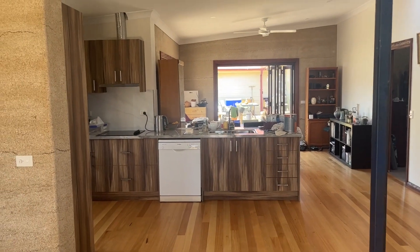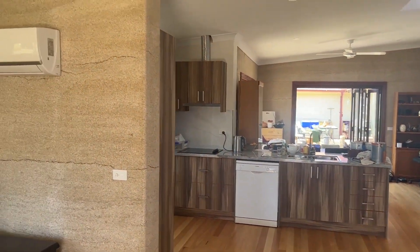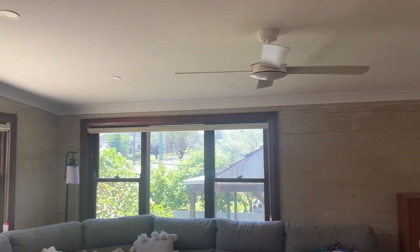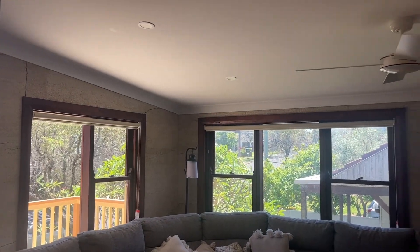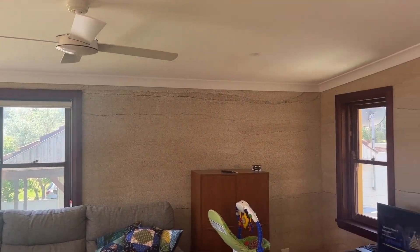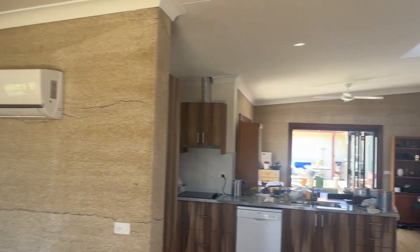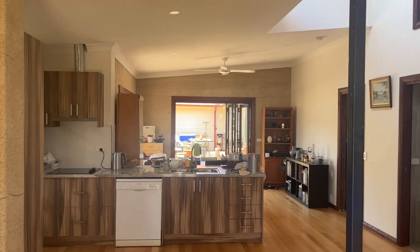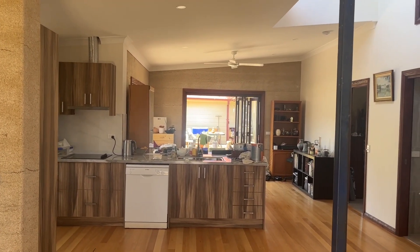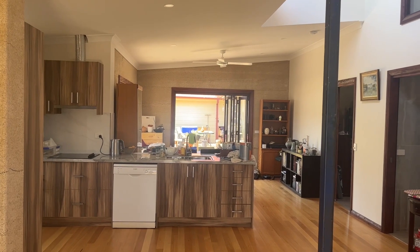It is heaven to live in here. It is cool, but it's not cold. It's never hot. It's breathable. It feels healthy. The insects don't survive in here — they prefer to be outside because of the lime content. It is carbon negative, so I'm feeling good all the time about the fact that it's dragging carbon out of the atmosphere.